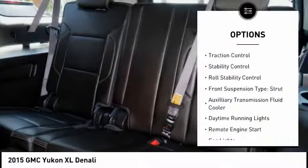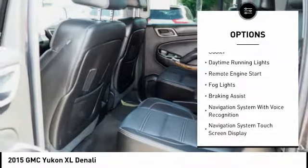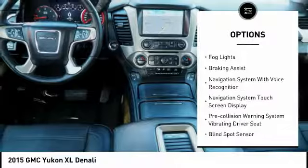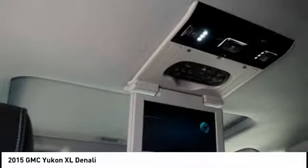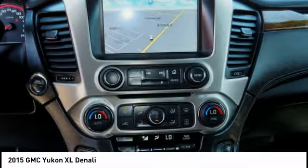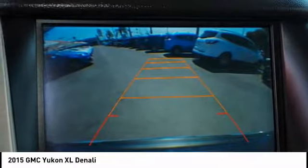Roof rails, traction control, stability control, roll stability control, front suspension type strut, auxiliary transmission fluid cooler, daytime running lights, remote engine start, fog lights, braking assist. This beauty will make even your house keys jealous. Drive it today.